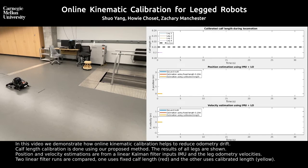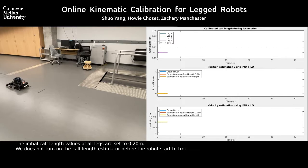We demonstrate how online kinematic calibration helps to reduce the odometric drift. The initial calf length values of our legs are set at 2.2 meters. We do not start the calf length estimator before the rover starts to trot.